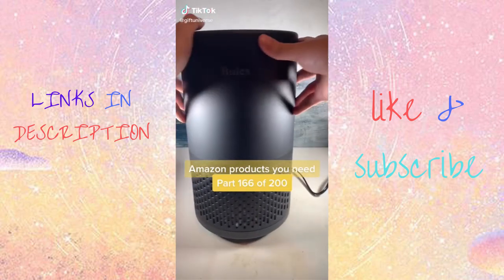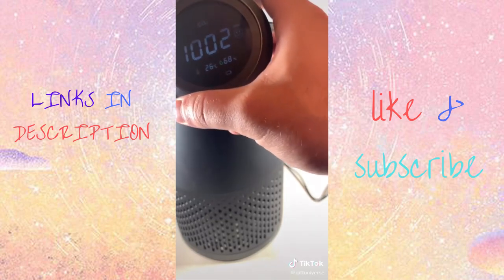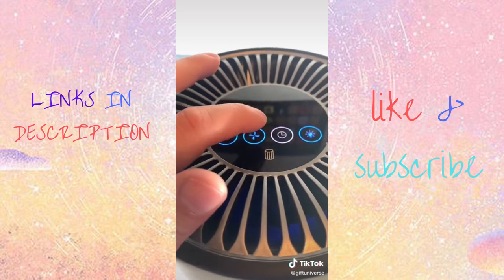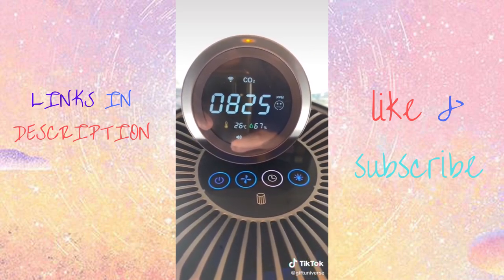Amazon products you need — this is a mini HEPA air purifier that can work on 200 square feet. It filters 99.9% of harmful air particles.